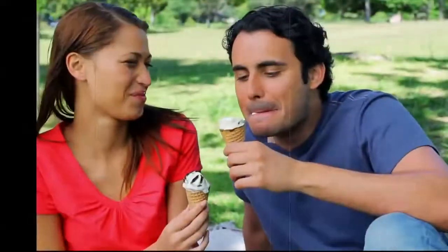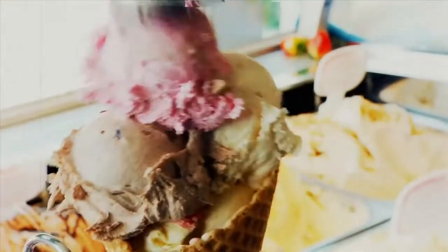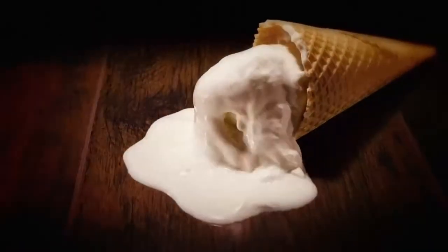Ice cream, you scream, we all scream for ice cream. We love ice cream. We love the taste and we love all the flavors. But ice cream doesn't love us.